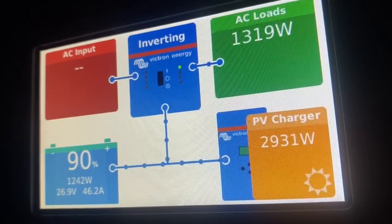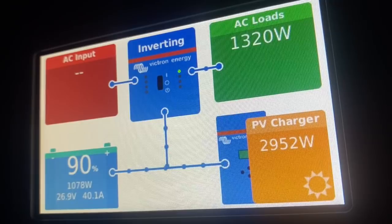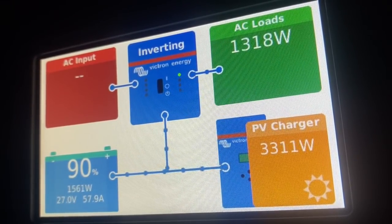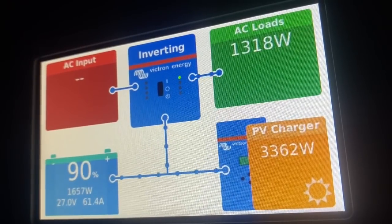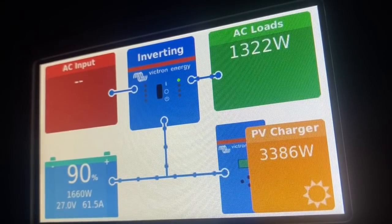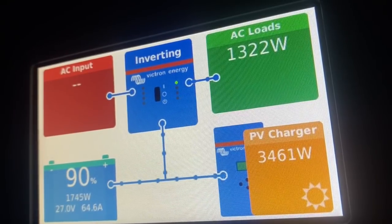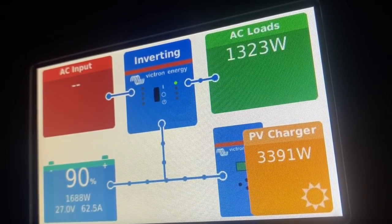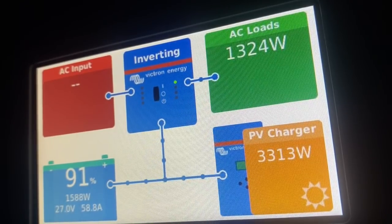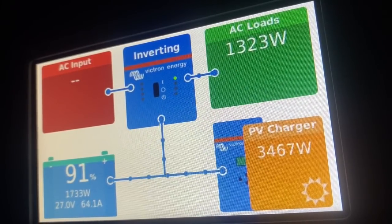Our batteries are up to 90% and we actually have the air conditioning running right now. You can see the solar is bringing in about 2,600 to 3,000 watts — it's going in and out of some clouds. There's 1,500 to 1,600 watts still going to the batteries on top of what's being used for the air conditioning, which is about 1,320 watts. That also includes some fans, the refrigerator, and a couple other things. Plenty of excess power to run the air, and again, it's not full sun — it's cloudy and it had been raining just two minutes ago.